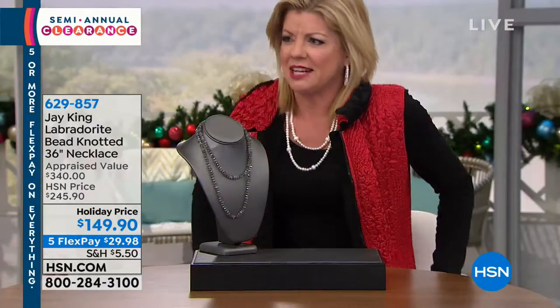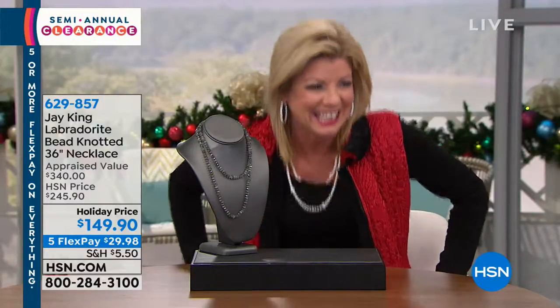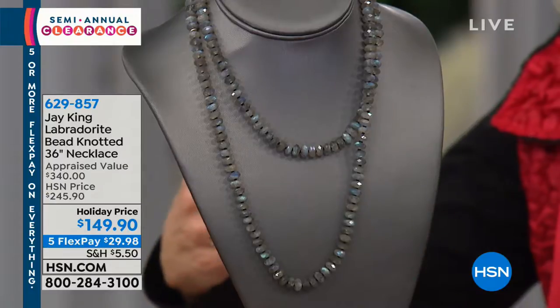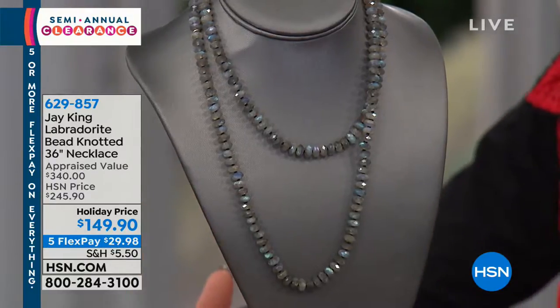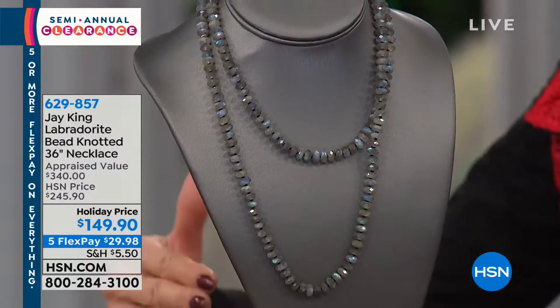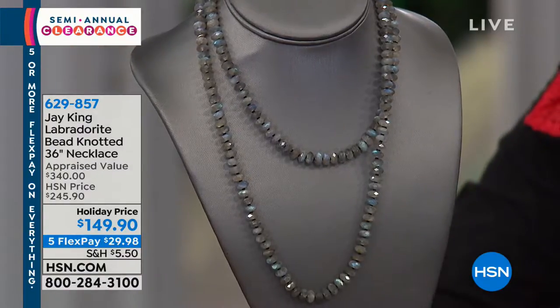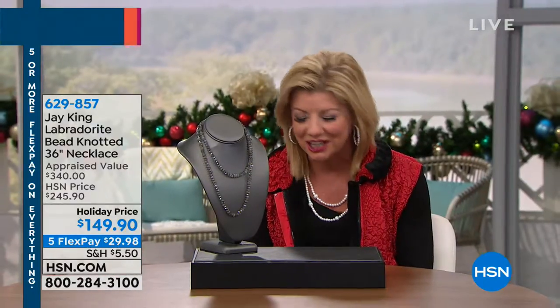Jay King collectors out there — we have a couple of different sets in our studio today. All the short girls have been on the high set — it was Valerie, Michelle, Bobby, and now me. I wish you could see this because I feel like a munchkin.